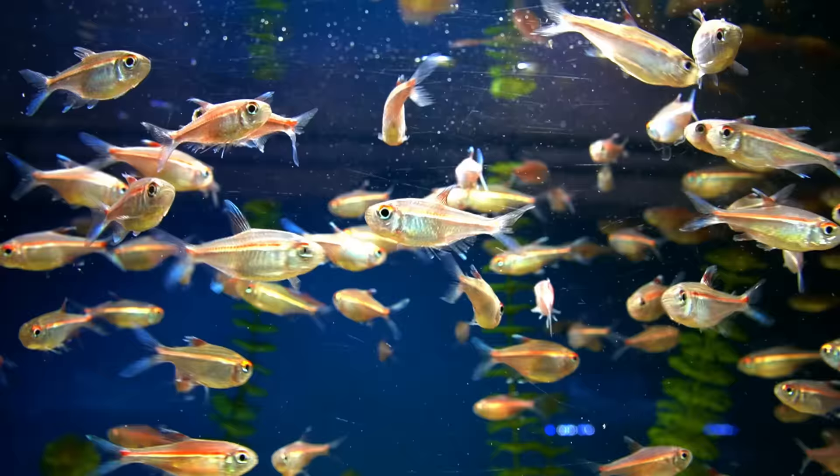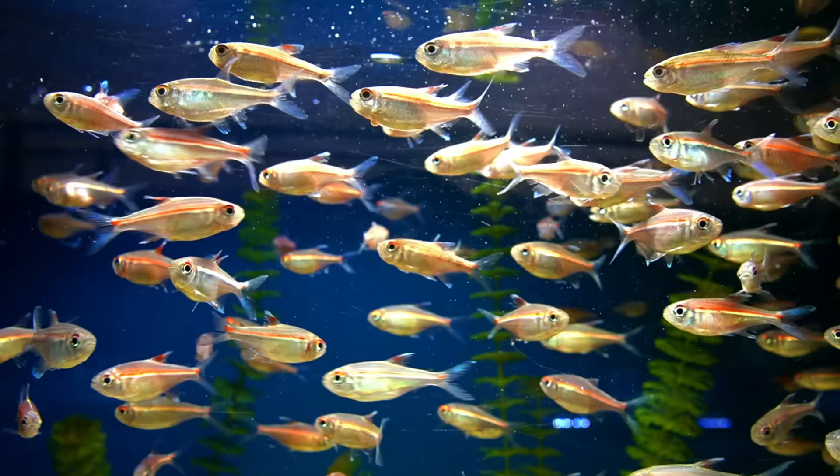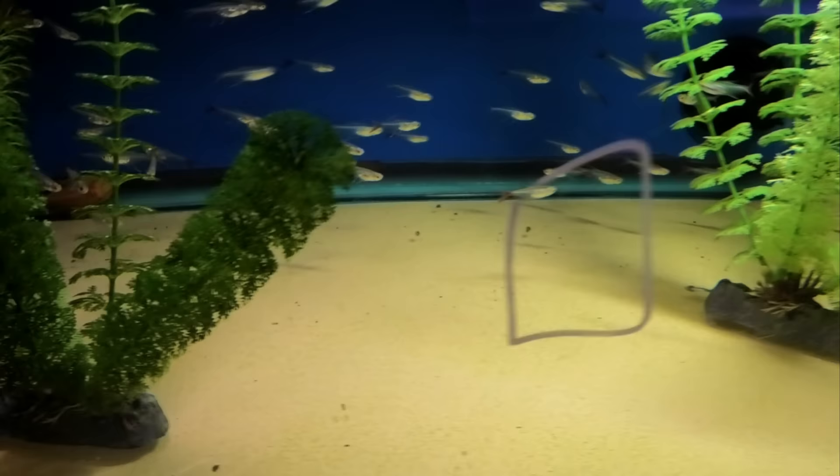We have watermelon tetras pretty consistently, so if you're willing to pour a good chunk of money into some tetras, these are a very good choice. These are really neat — the glass bloodfin, really pretty fish.